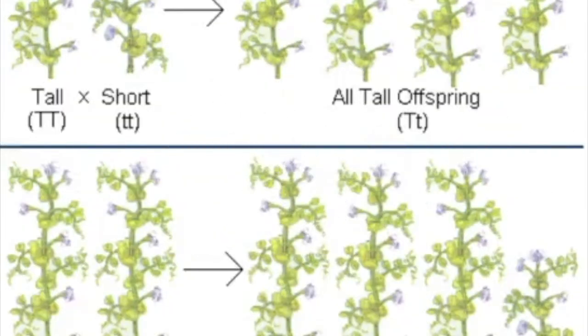Next, Mendel let the F1 generation self-pollinate — the tall plants' offspring were crossed with each other. He found that 75% of their offspring, the F2 generation, were tall, while 25% were short. Shortness had skipped a generation. But why?